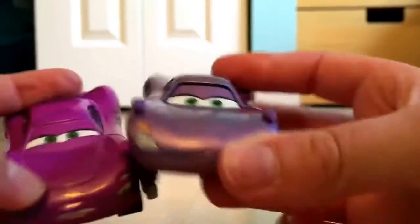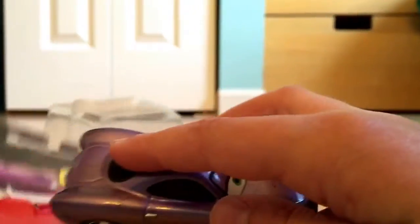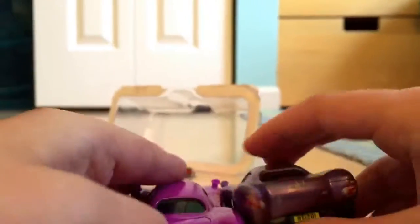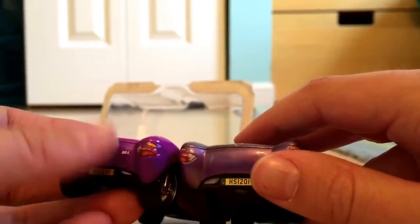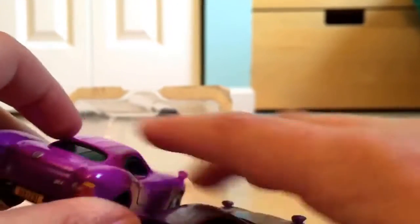Okay, I also got another Harley Shiftwell, so you can see the difference in the color. I do believe this is more accurate to the movie. Yeah, this is more accurate to the movie, definitely. You can see on the back — I think this is actually the accurate color of Harley Shiftwell for the movie. I'm pretty sure it's this one, not this pink-magenta color they did, and not this dark purple that they did. I'm pretty sure it's this one.